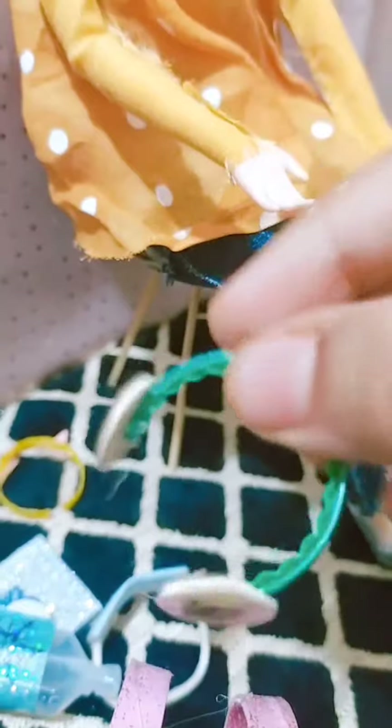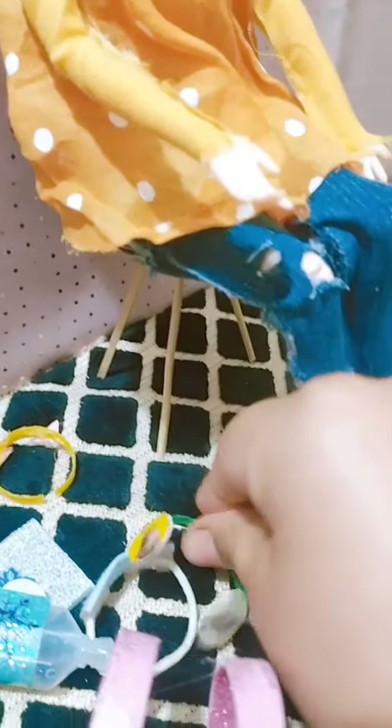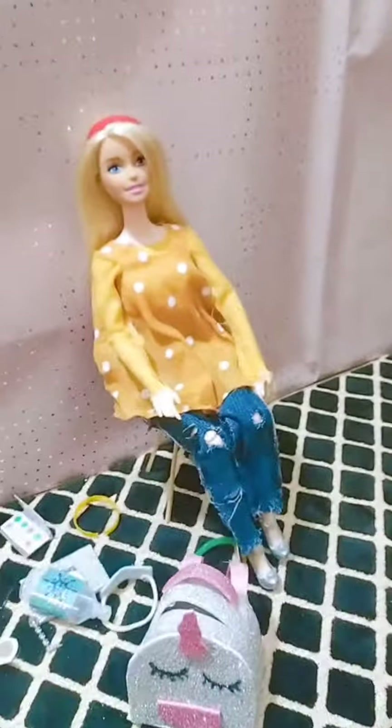And one more thing — this is my earphone. I also keep it in my bag, but I forgot it today, so here it is. These are all the things I must keep in my bag. Thanks for watching, bye bye! Assalamualaikum, my loves.